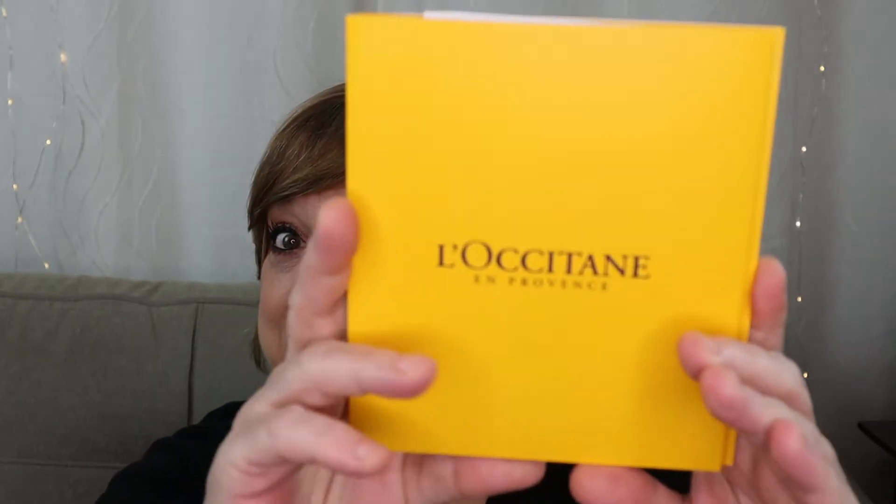Hi everyone, Why Go Warrior aka Julie, and welcome back to my channel. If you're new, welcome. Why Go stands for When You Get Old. I'm 53 years old and I love and enjoy makeup, skincare, product reviews, beauty hauls, unboxing videos, and this year I am doing advent calendar unboxings. If you've stopped by because you're curious what is in the 2020 L'Occitane advent calendar, then you're in the right place — keep on watching.